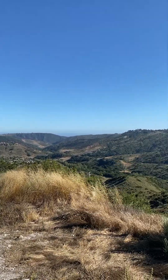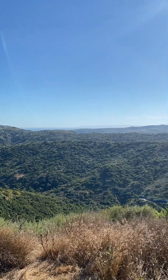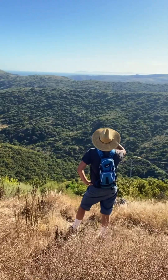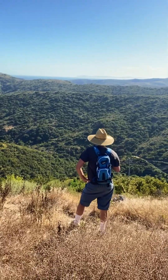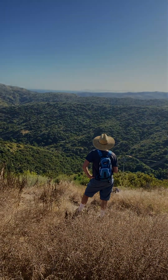Congratulations — we made it to the top of Molten Peak! Nice, beautiful, clear day. You can see Catalina there in the distance. When you make it to the destination of your hike, it's always a good time to just take stock, soak in the view, and give yourself a celebratory drink. Well done.